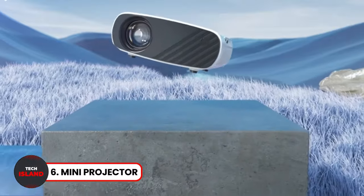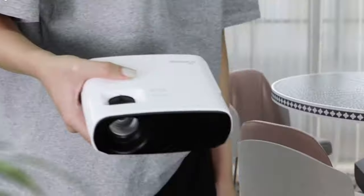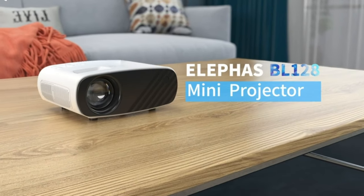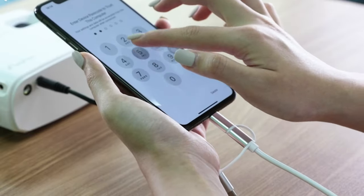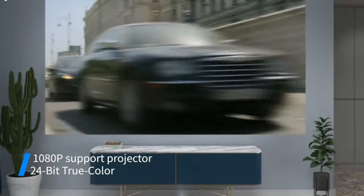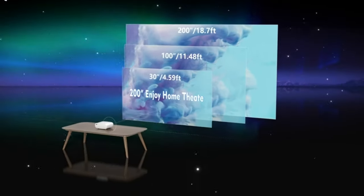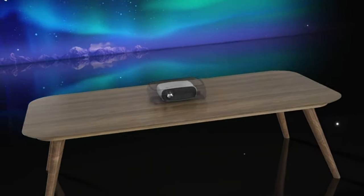Mini Projector. The Mini Projector is comparable in size to a smartphone. Despite its small size, it can create high-definition projections with rich colors. This projector comes with a carry bag for easy portability. It also has a mini stand for a quick setup. Plus, it is compatible with Android and Apple phones. If you want to set up a fun movie night, this gadget is for you.